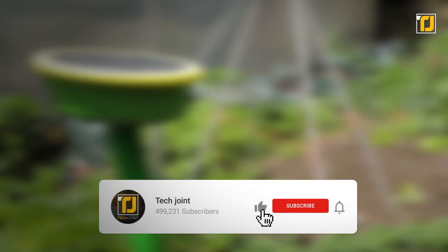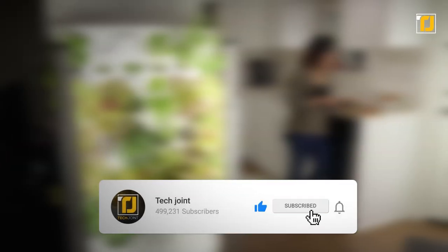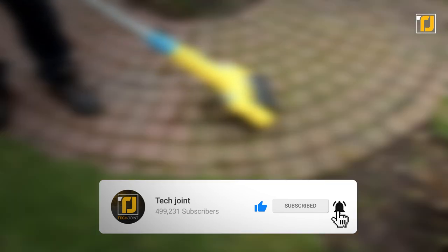Alright, which of these gardening gadgets do you want in your home? Let us know in the comments below. Don't forget to like the video, subscribe to TechJoint, and we'll see you in the next one.